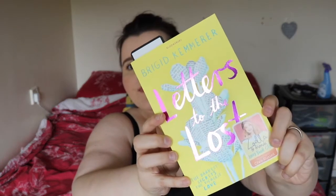My first favourite is a book. It's from the Zoella book club and it is a really good book. It is about two people, one called Juliet Young and another called Declan Murphy, and basically they start writing to each other. It has twists and turns in it and it's a very good book.